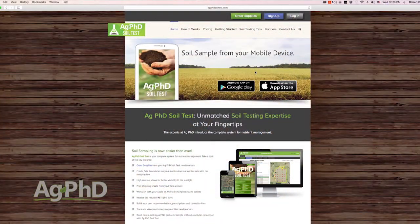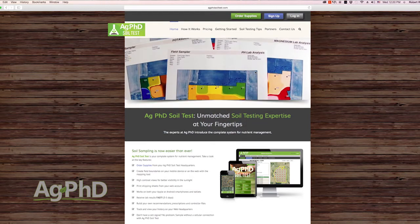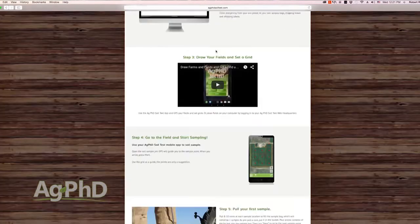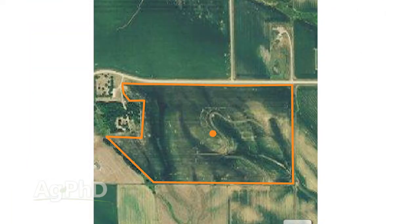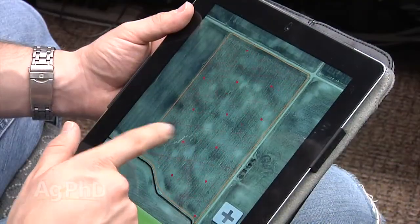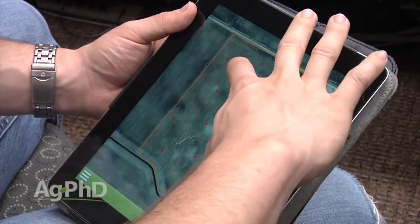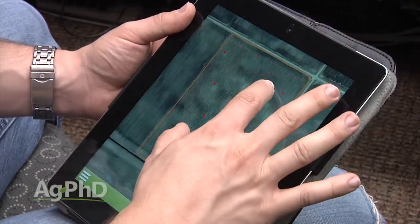Where you want to start is agphdsoiltest.com. You sign up for a free account and then set up your fields — right off basically your FSA maps. You can create your own field boundaries, link fields together, whatever you need to do. Then go ahead and set your grid points — you can spin your grid points around, set them on one-acre grids, two-and-a-half-acre grids, five-acre grids, whatever you want to do.